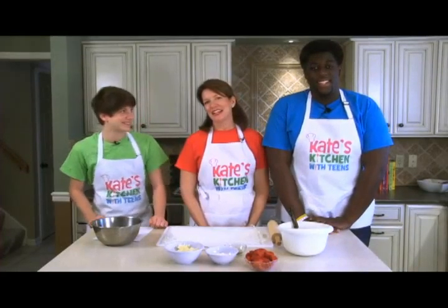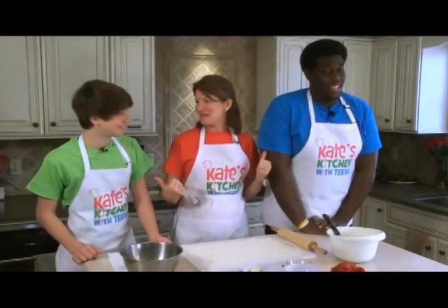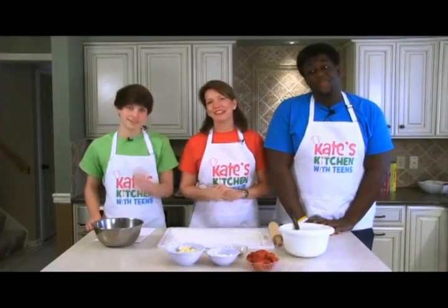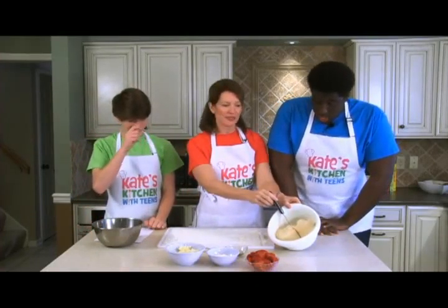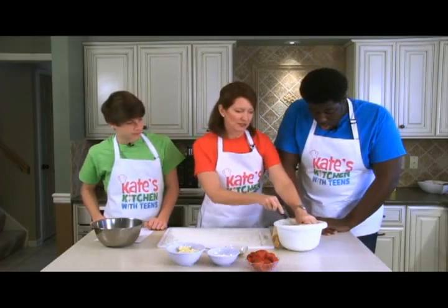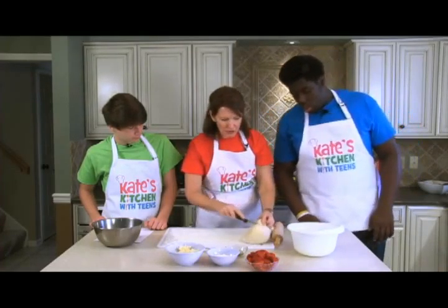Welcome to Kate's Kitchen with Teens. I'm registered dietitian and childhood nutrition expert Jill Castle, with Blake and Baker at my flanks, who are going to help me make pepperoni calzones today. We have some fresh dough from the deli, which makes it so much easier to make a calzone or a pizza, and I'm just cutting it in half because we're going to make two calzones.